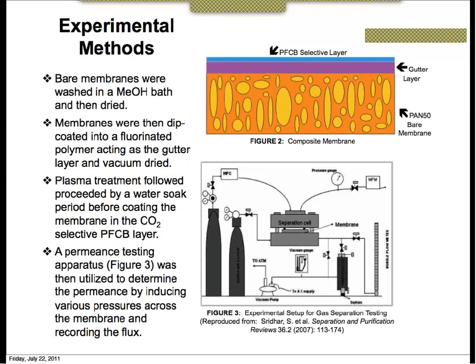Our experimental methods consisted of washing bare membranes in a methanol bath followed by a short dry period. After this, they underwent a dip-coating process, where they were dip-coated into a fluorinated polymer which acted as our gutter layer, and then vacuum dried. We treated the gutter layer with a plasma treatment to increase surface energy and water-soaked it prior to adding the CO2-selective PFCB layer. A permeance testing apparatus shown in Figure 3 was then utilized to determine permeance by inducing various pressures across the membrane and recording the flux.